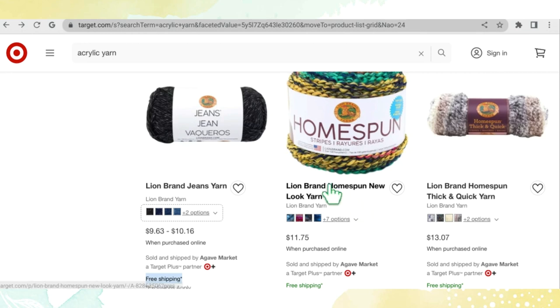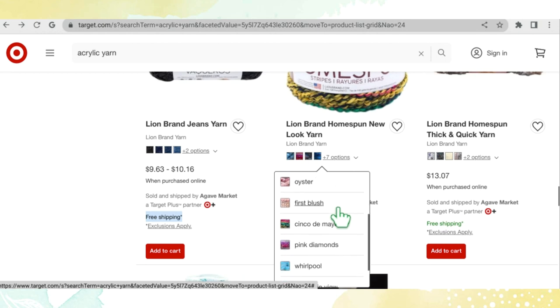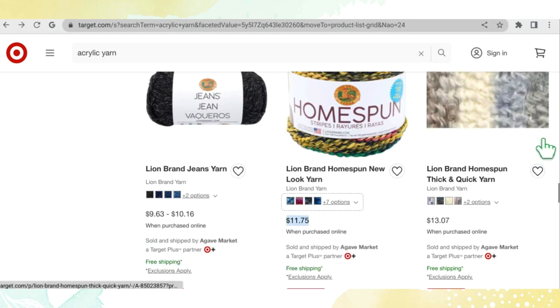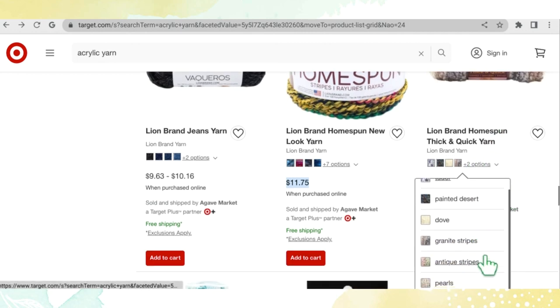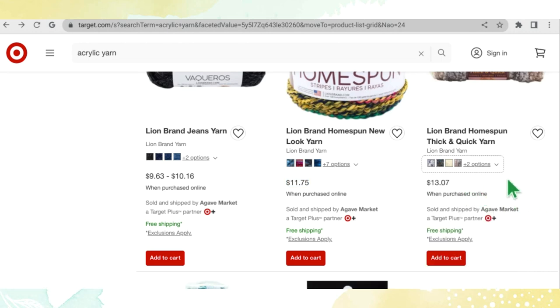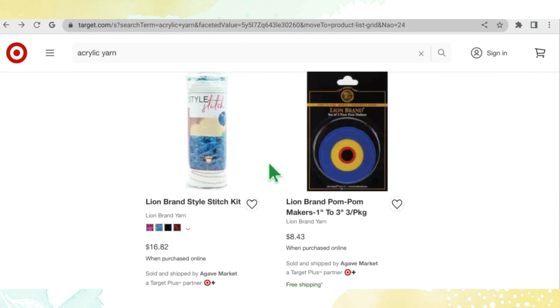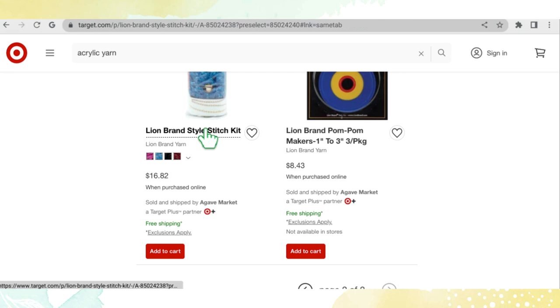Lion Brand Homespun new look yarn has 11 color options at $11.75 a cake — I love the color name Cat's Meow, that's hysterical. Lion Brand Homespun Thick and Quick has six color options — Tudor, Painted Desert, Dove, Granite Stripes, Antique Stripes, and Pearls — at $13.07 a skein. The last two items are the Style Stitch Kit in Magenta, Teal, Black, and Ruby — I'm not sure what this is, let me take a look.